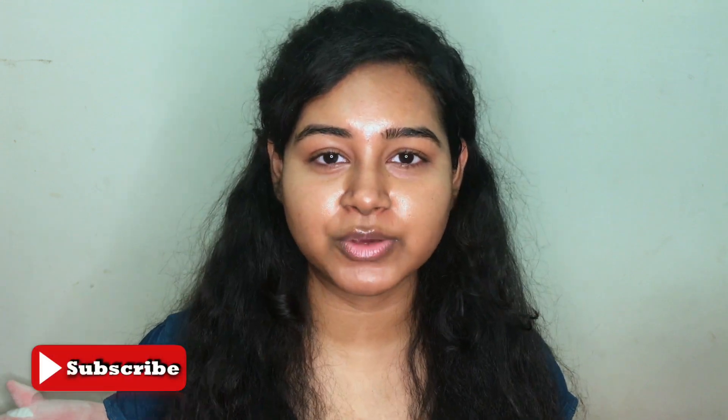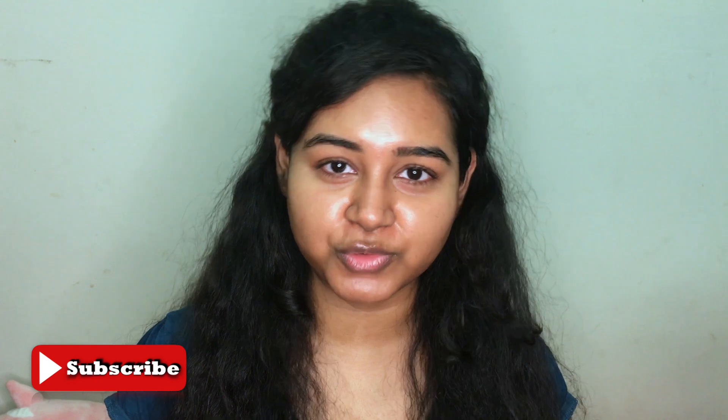Hi everyone, welcome back to my channel. If it's your first time here, my name is Charmin. I created this channel to chronicle my journey with hyperpigmentation and melasma, and to me that means trying on a bunch of different mineral sunscreens on my dark skin to see which one suits me the best. I also share products that have been helping me to improve my melasma and hyperpigmentation.